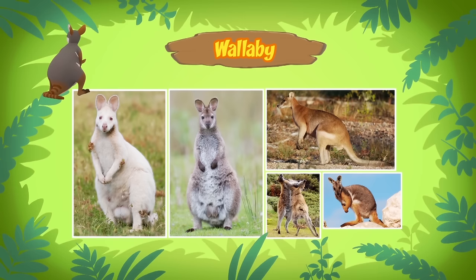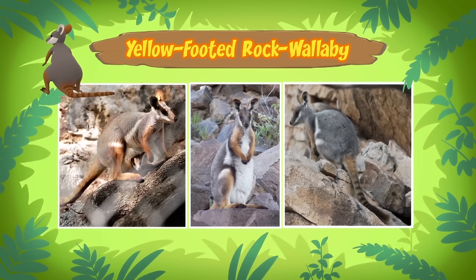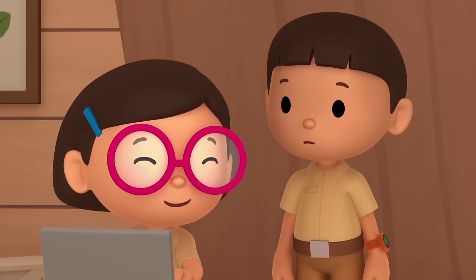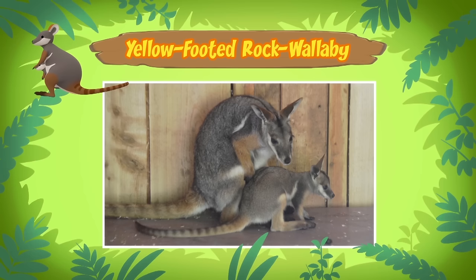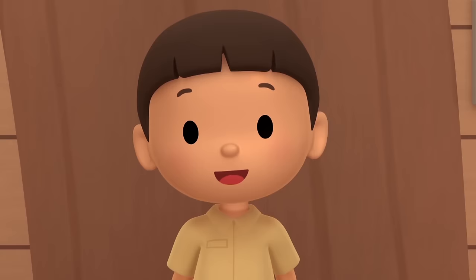Wallabies? Wallabies and kangaroos are from the same family, but as you have noticed, wallabies are smaller. The wallabies you found are yellow-footed rock wallabies. They are called rock wallabies because they live in rocky areas, on cliffs, and sometimes in caves. And they are marsupials — so they carry their babies in a pouch. Their babies are called joeys.